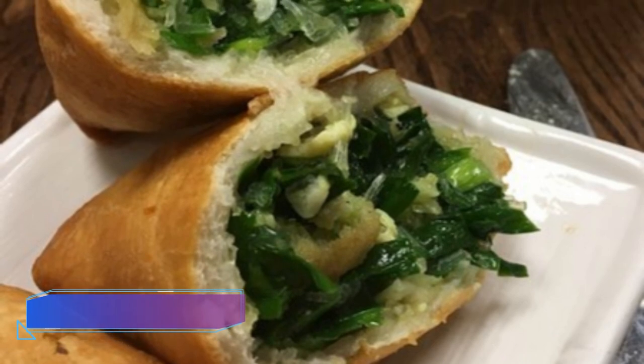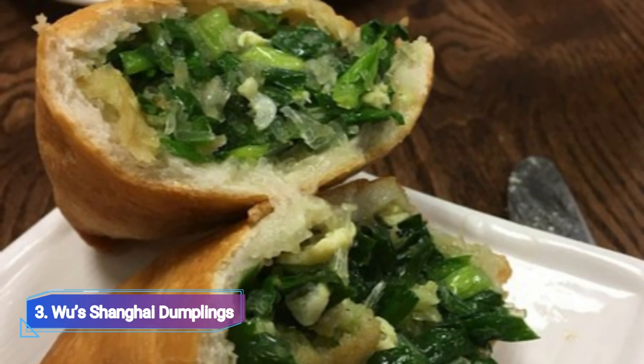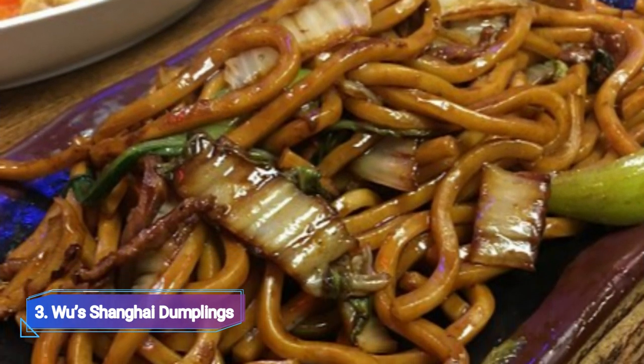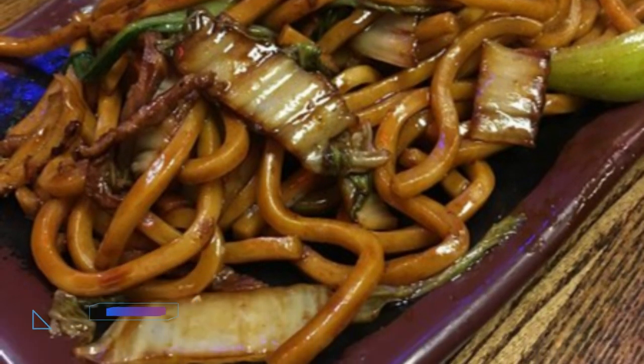3. Wu's Shanghai Dumplings. Due to their emphasis on Chinese food and reasonable prices, Wu's Shanghai Dumplings provides some of the most tasty and succulent dumplings. Choose from sweet potato pancakes, salty tofu pudding, or their renowned crab and pork soup dumplings.